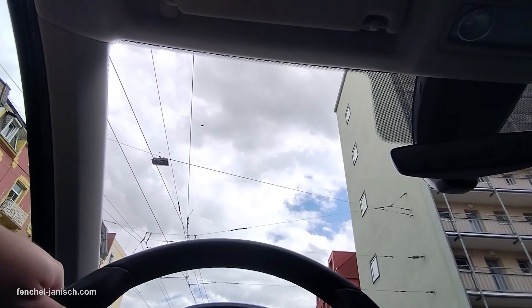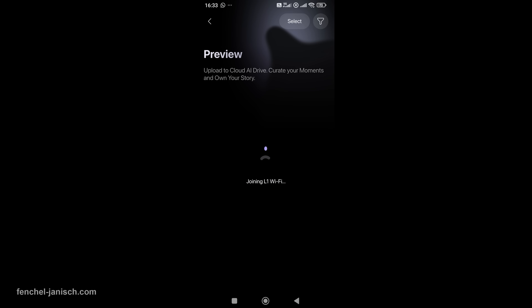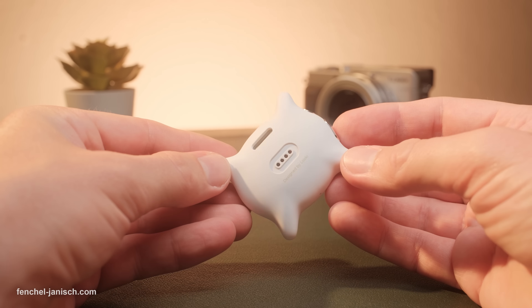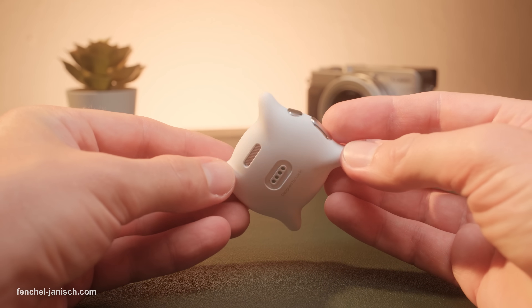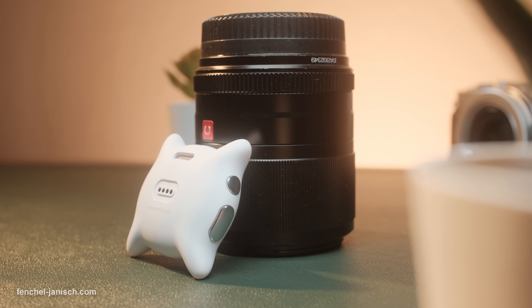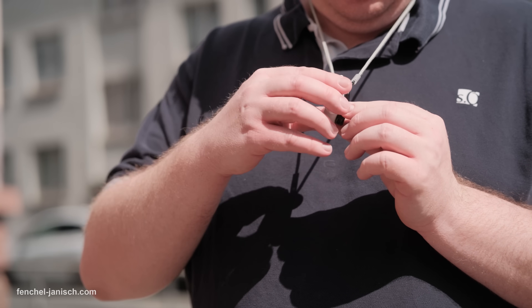Privacy is also central. Content is stored locally by default, and cloud uploads are entirely user-controlled with encrypted AWS servers, ensuring security. The Luki L1 redefines what a wearable device can be, combining lightweight design, powerful AI, and thoughtful privacy features to create an entirely new category of live-logging technology. Whether you're a traveler, creator, parent, or simply someone who wants to capture life as it happens, this device makes it effortless. If you want to learn more about the Luki L1, click now on the link in the description below.